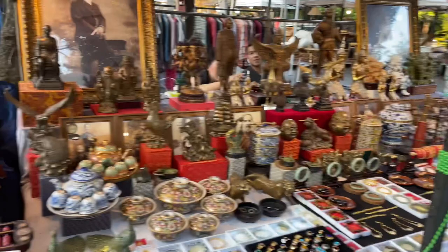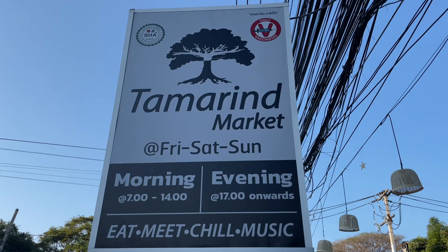Okay, let's go and have a look at the Tamarind market. So this is the Tamarind market — you can see on the side it's open Friday, Saturday and Sunday, and the times are shown there.